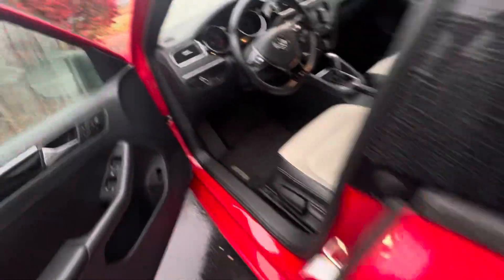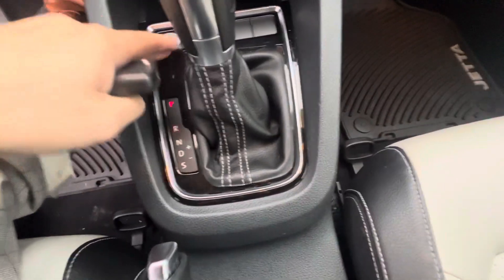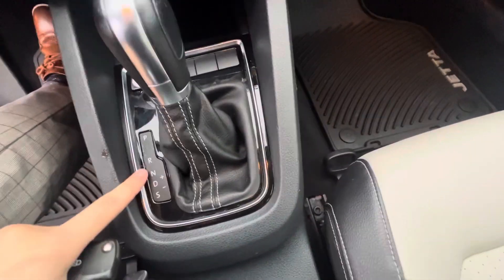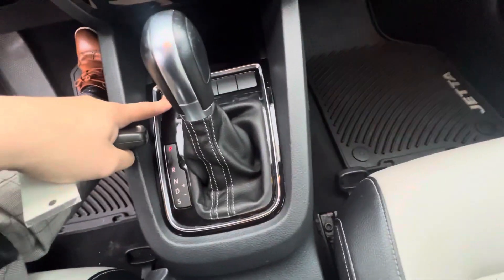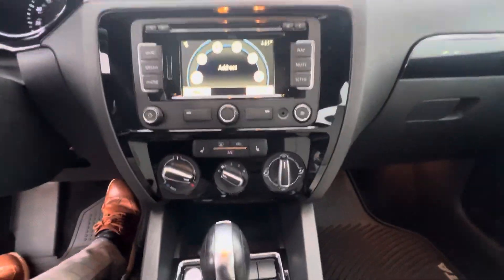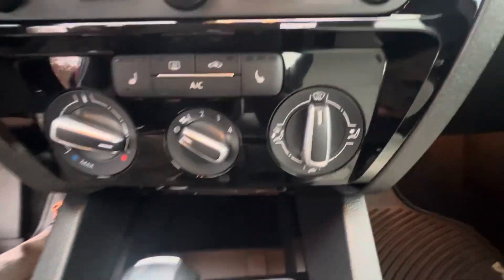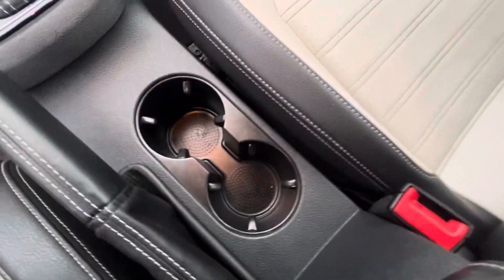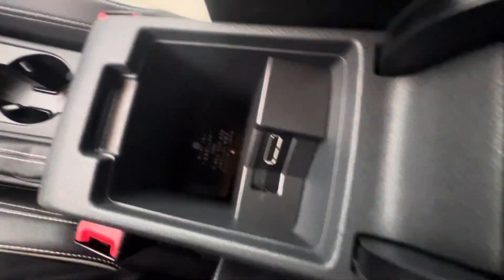Hopping into the driver seat. It's your push to start right down here. Got your park, reverse, neutral, drive, sport right there. There's your touchscreen radio unit, all your radio controls, all your climate controls right there. Double cup holders. Parking brake right there. There's your center console right here.